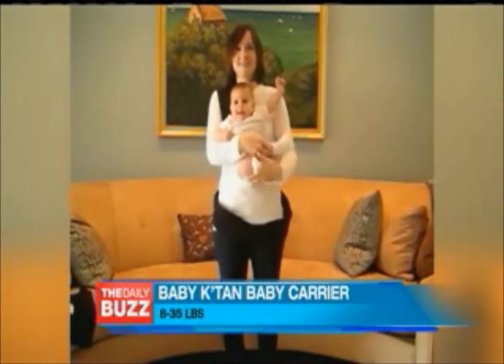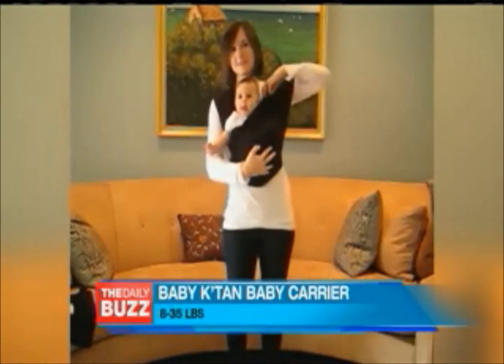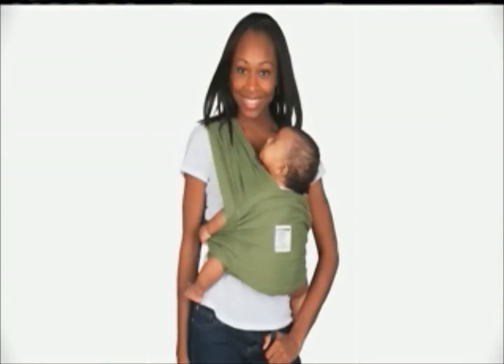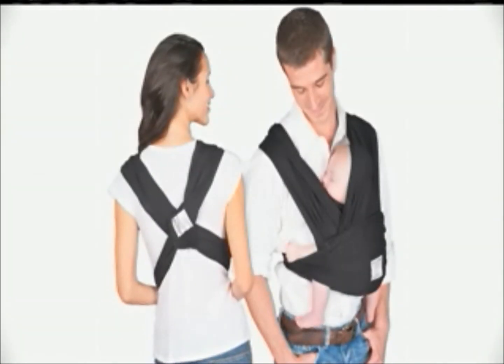Check this out. It securely cuddles your baby while taking pressure off your back. It's made from 100% natural cotton. It's kind of like a hybrid of all the carrier styles on the market, so think of it like putting a sling wrap in a regular carrier in a blender, and Baby Catan is what you would get.